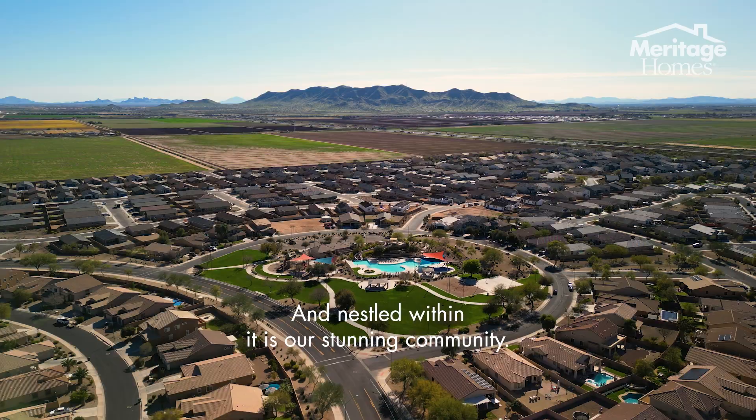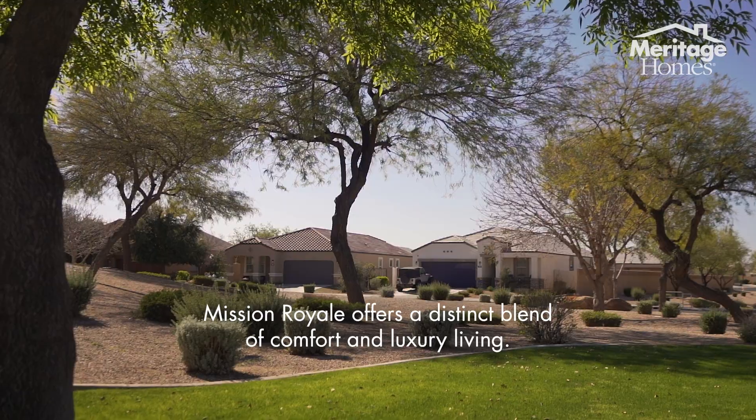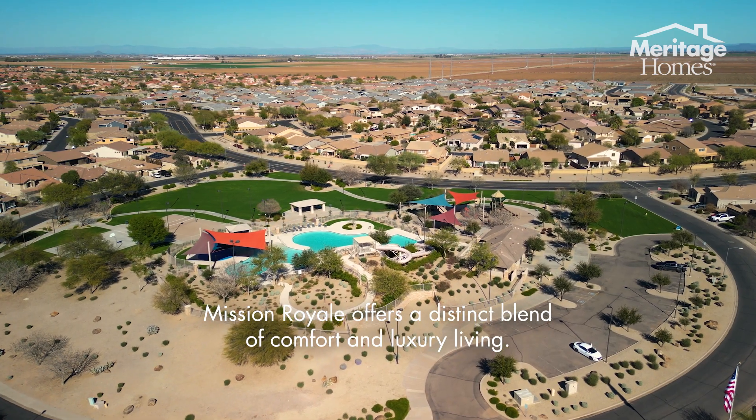And nestled within it is our stunning community, Mission Royale by Meritage Homes. Mission Royale offers a distinct blend of comfort and luxury living.